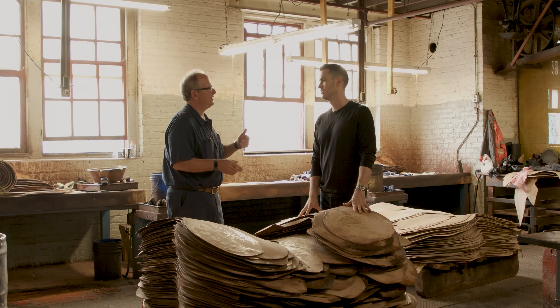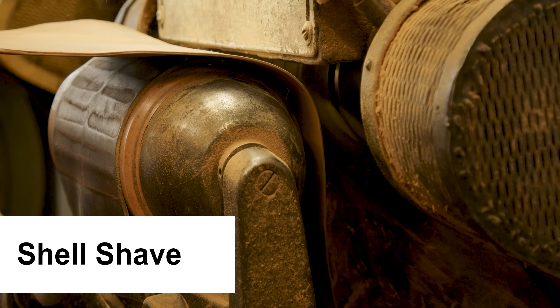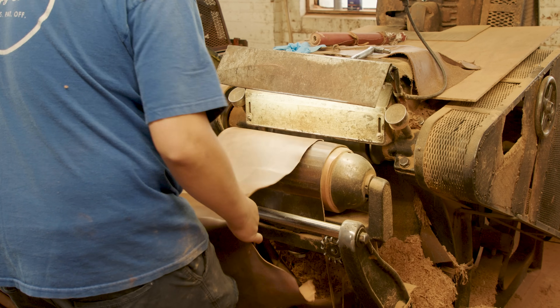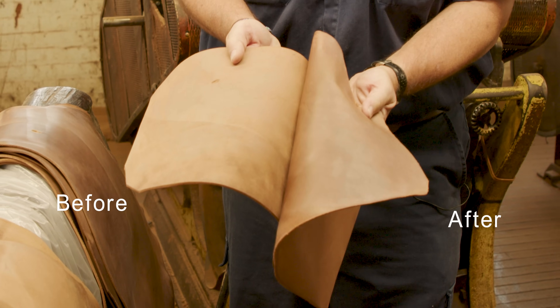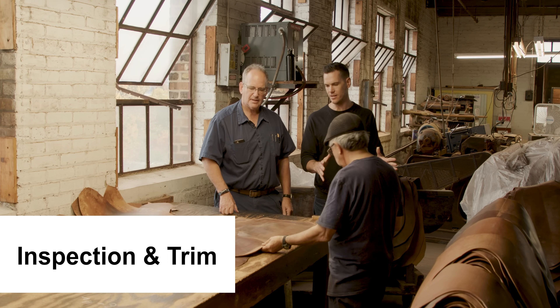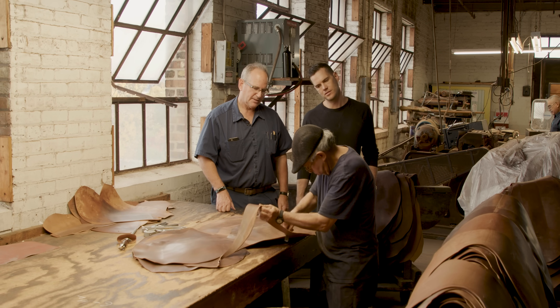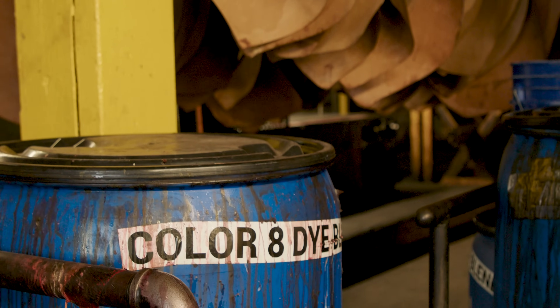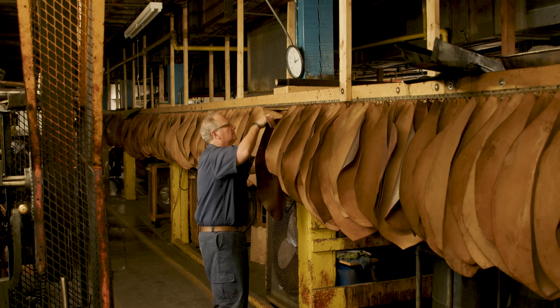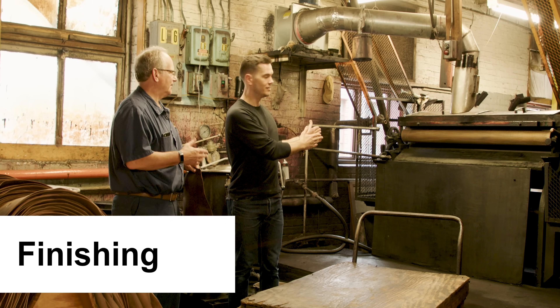Eventually what you would see next is it goes over for shaving. This is the shaving operation — done by eye and with foot pressure — and you can see before and after. After the shaving, after that gentleman has shaved it down to expose the shell, this is the final inspection and trim, getting it ready to go over for coloring, dyeing, and staining, after it's been stuffed, hand oiled, dried for two months, then shaved down to a more uniform thickness.